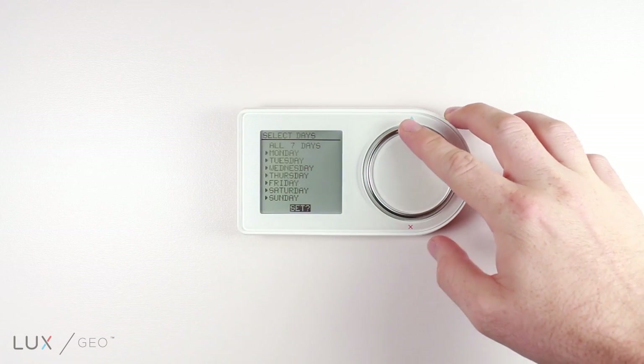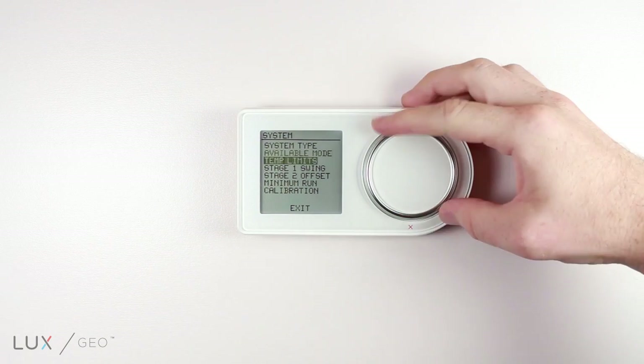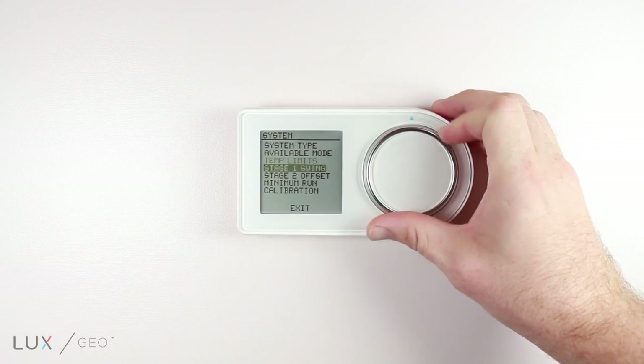You can choose between 2 or 4 periods per day. The GEO features adjustable second stage heat and cool offset. It also has adjustable temperature differential and swing.